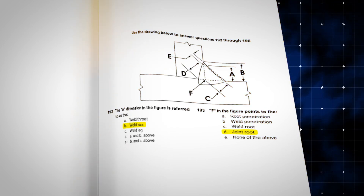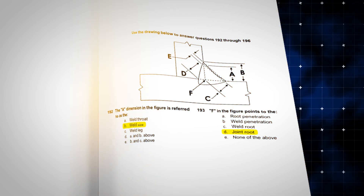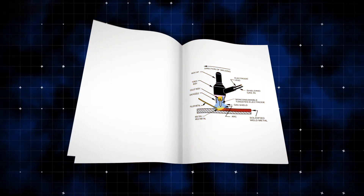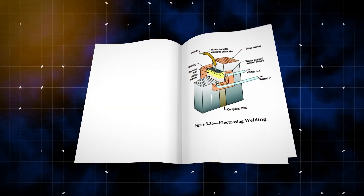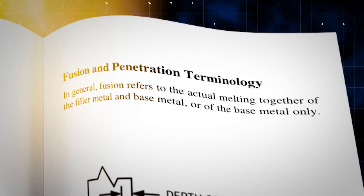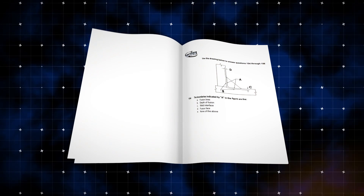Make sure you know the fillet weld image and what each term is called — you can have up to five questions on a single image. They will also display images of welding processes, and by looking at the pictures you need to identify the process. You'll also encounter fusion and penetration terminology questions, so know those images very well as they have appeared on the exam.